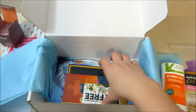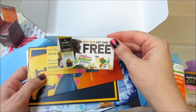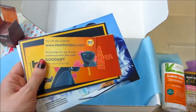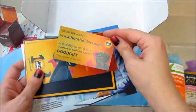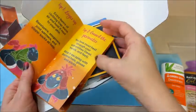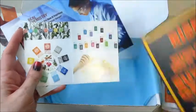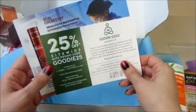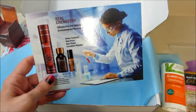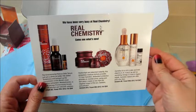At the bottom they always have a little paperclip section with coupons and advertisements. This one has a buy-one-get-one-free for the Raw Rev bars, 15% off for those socks, some more information about those, a buy-one-get-one for the Nitro Brewing Company, 25% off Green Goo, and a discount for Real Chemistry. So that's what came in this month's box!